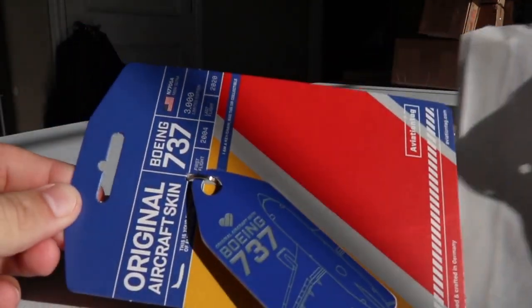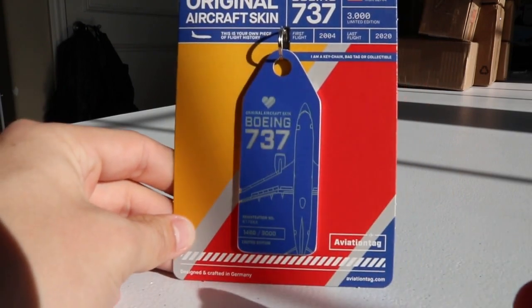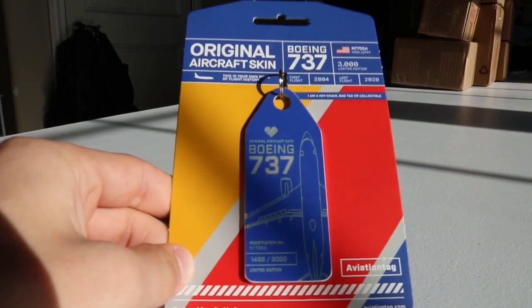So we have bags. Let's see which is which — I'm really excited for both, these are very unique. I'm going to save one for last because that one's the really exciting one. Let's start with this first one. Right here we have a Southwest Airlines 737-700 skin tag — this is November 7705 Alpha. Looking really sharp, I love the design.